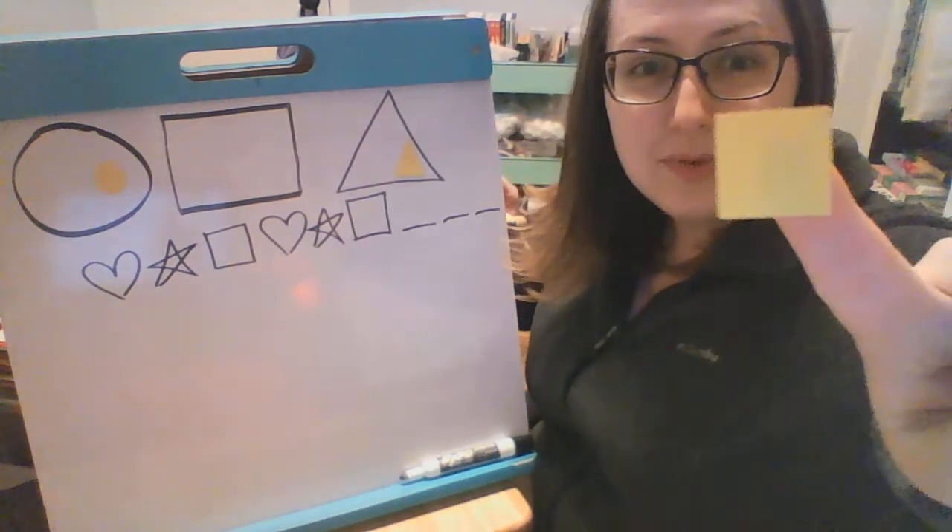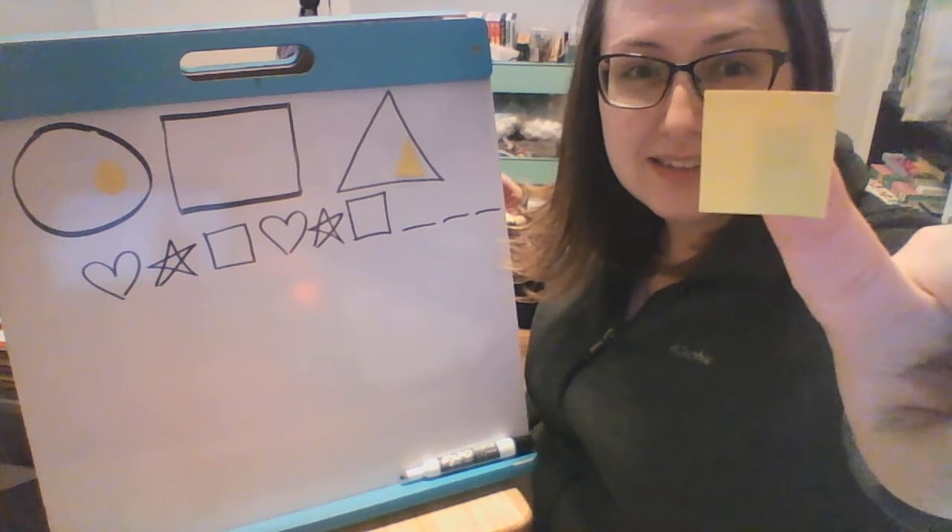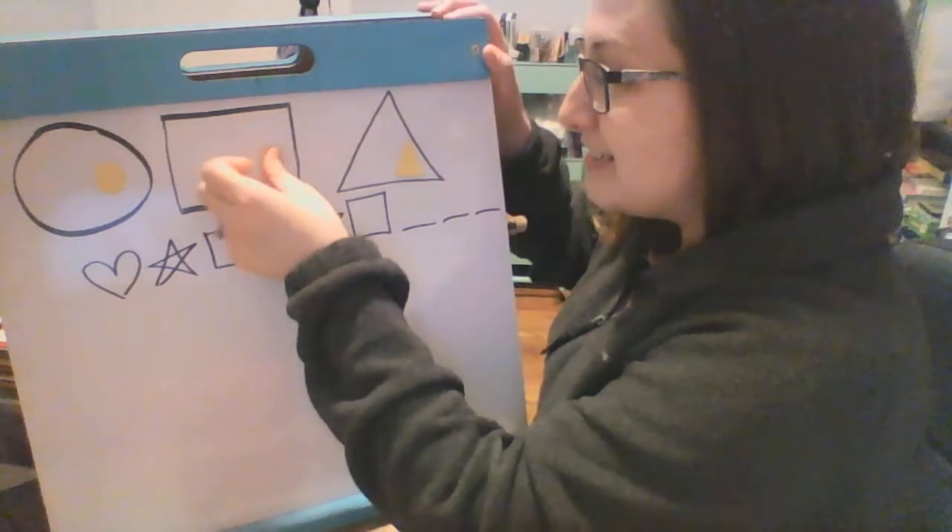All right, what's this one? A circle, a square, or a triangle? It's a square, good job.